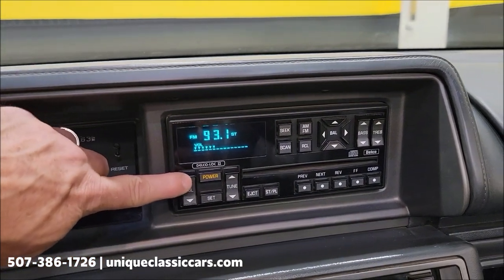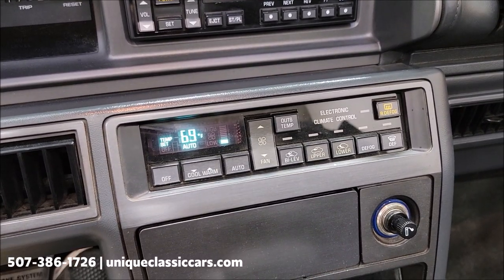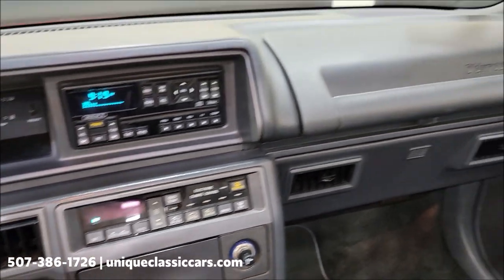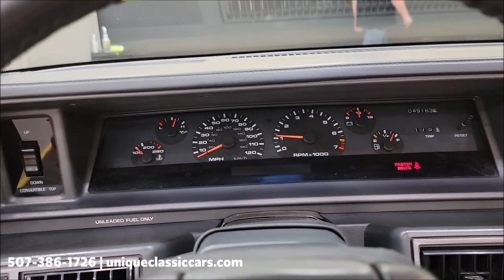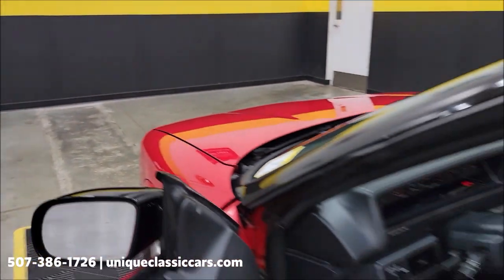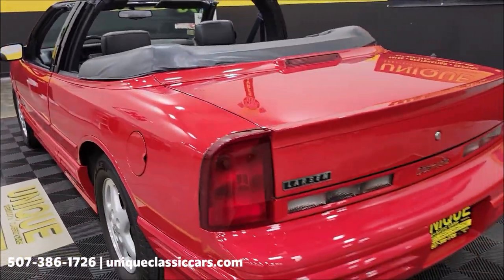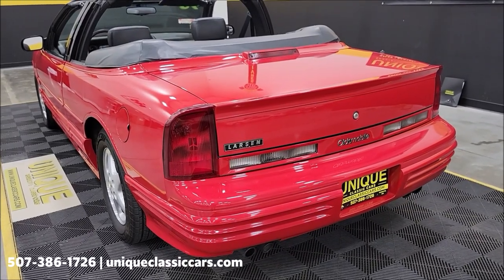The stereo is working, automatic climate control is working. I'm going to click that off so you don't have the compressor clicking on and off. Radio off as well. No warning indicators of any kind — just the fasten seat belt light.